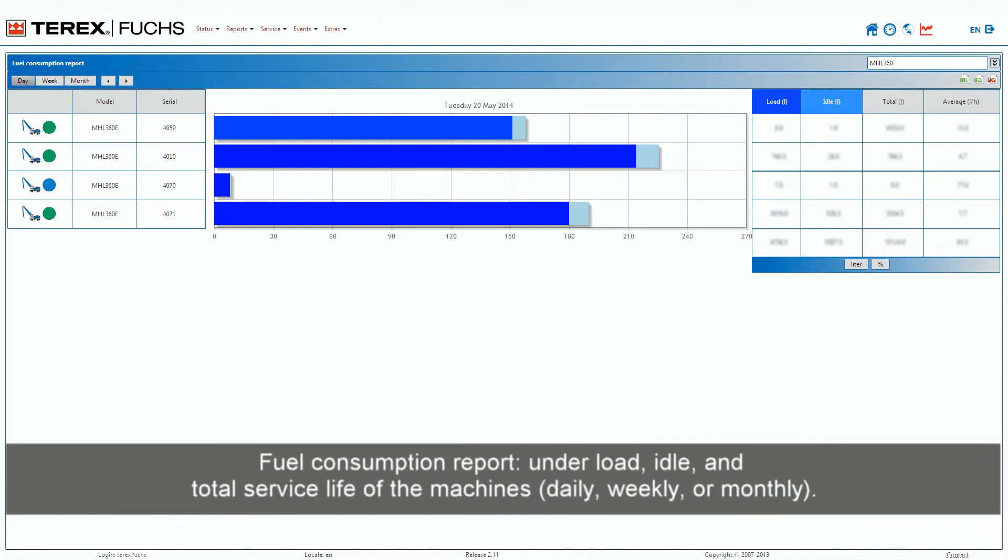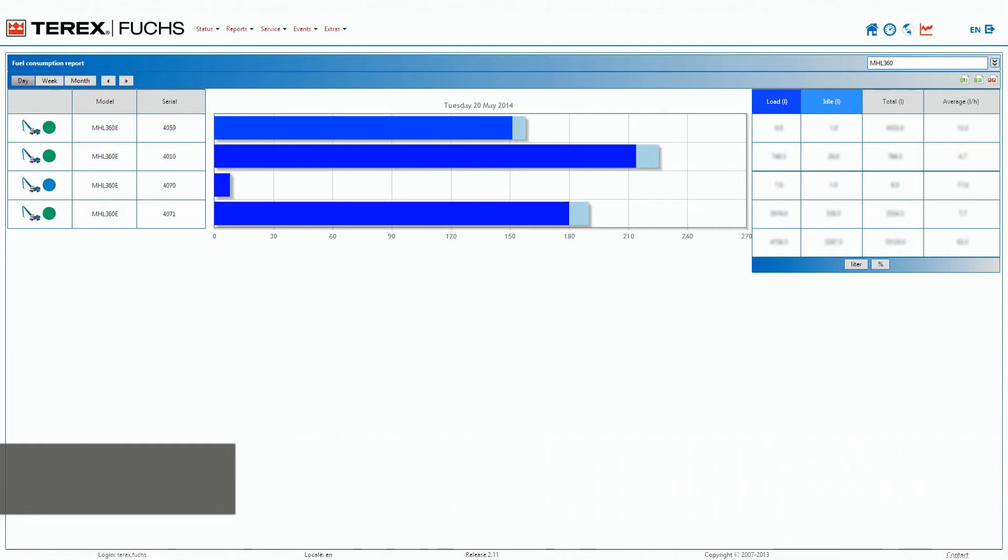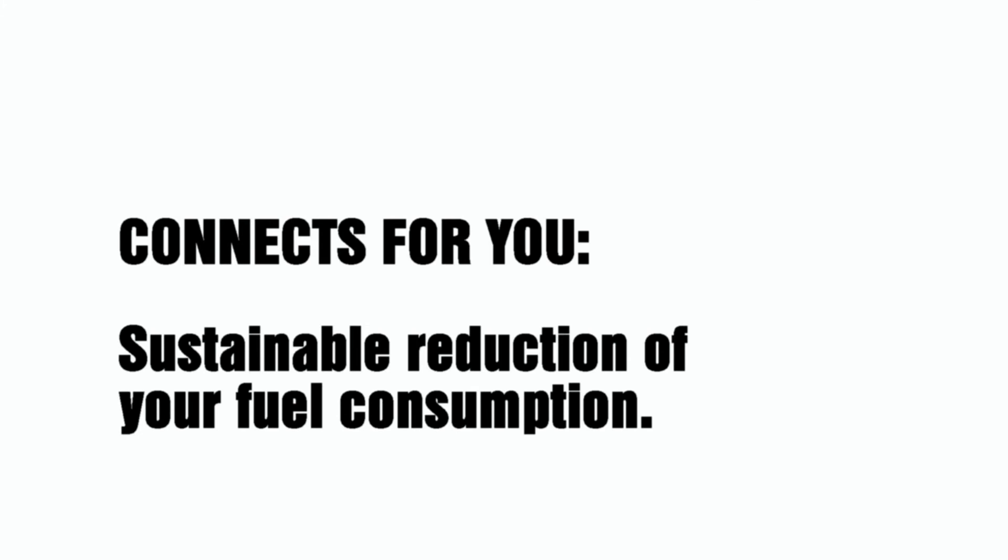Fuel consumption report — under load, idle, and total service life of the machines, daily, weekly, or monthly. Connects for you: sustainable reduction of your fuel consumption.